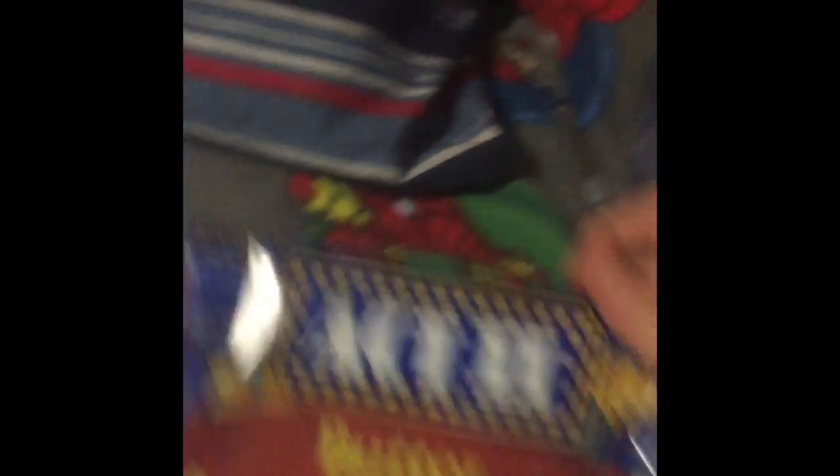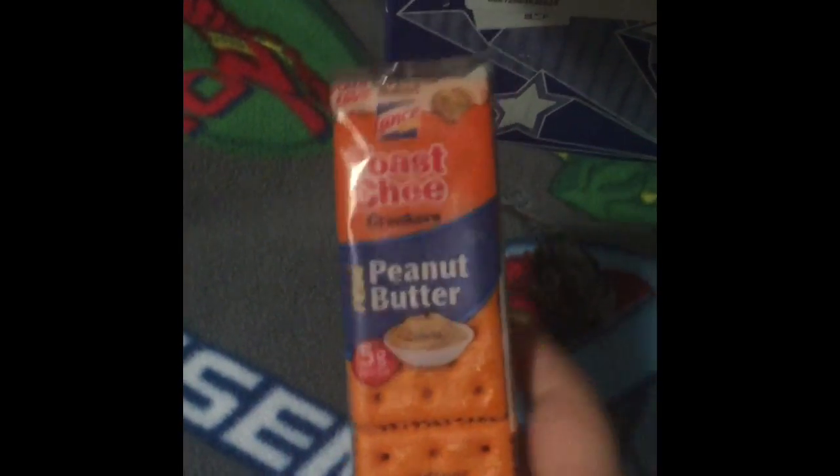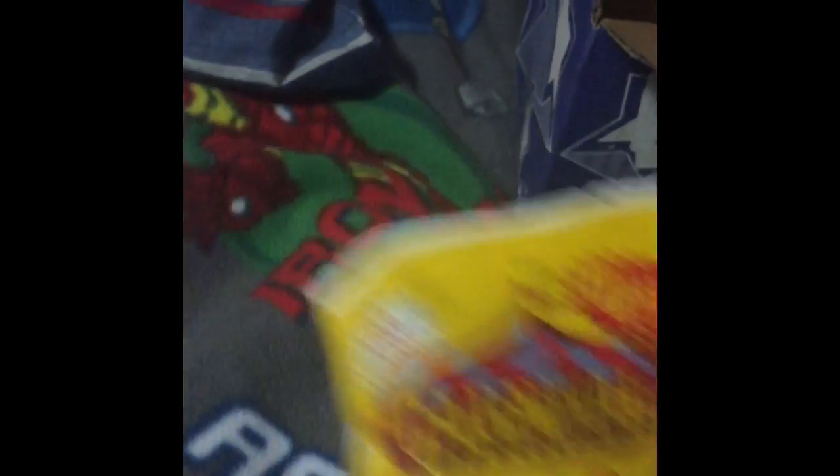Pretzels! I have some popcorn from movie nights, two different kinds of hot chocolate — yum, especially when it's cold, that's always a great thing — and Oreos and these that I remember having as a kid, that was great. Some instant oatmeal also for when it's warm.